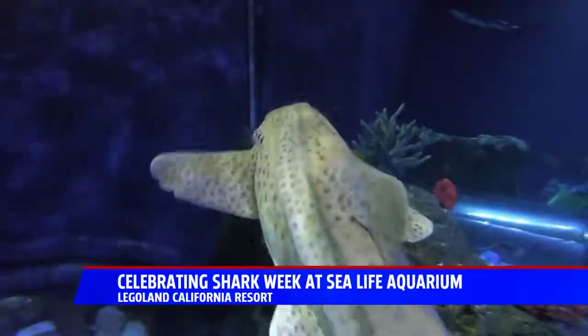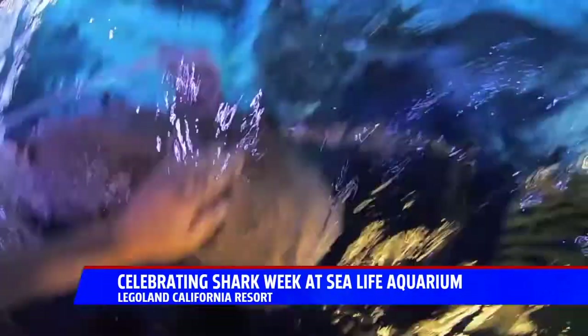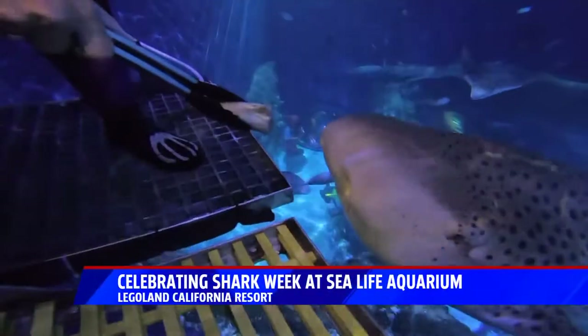But as they get older, that skin expands, and the stripes turn into spots, so they kind of have more of a cheetah pattern than a zebra pattern, which I think is pretty neat. A shark so friendly, they'll even nudge your legs to come say hi, but it certainly helps if you're feeding them a little snack.